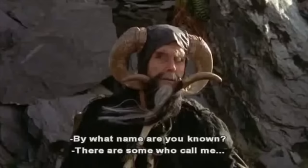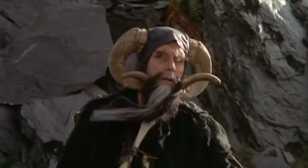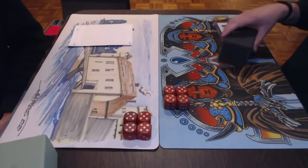By what name are you known? There are some who call me... Tim. Welcome to another episode of Timmy Talks, the channel where we talk old school magic.